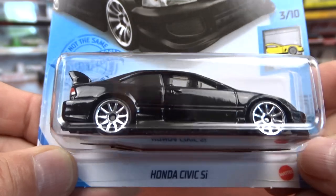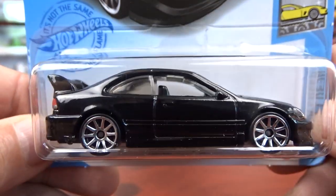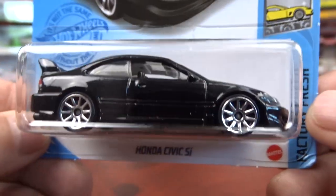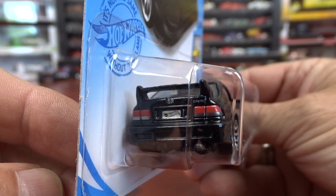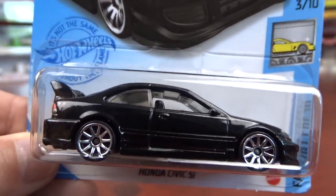And then we got the Honda Civic SI, which came in blue the last time I got it, and this one is black. It looks way better in black. I do like this — it is 100 times better in black. It's got the tail lights and headlights in it. Not bad.